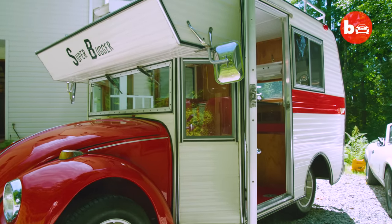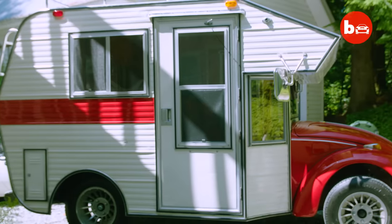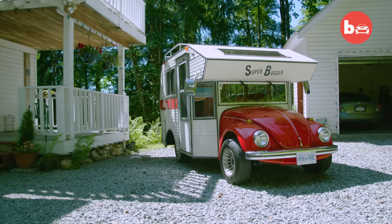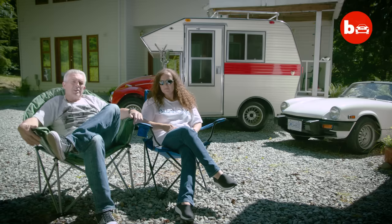It's a worthy restoration, as these RVs are a rare breed. Our mechanic, who's done a lot of the refurbishing, believes there are only four or five left in this condition. You can find others online, but not in this shape.